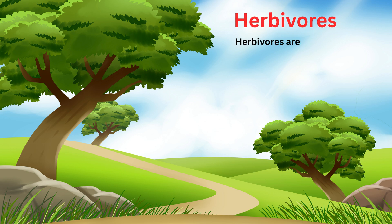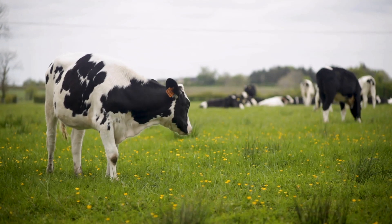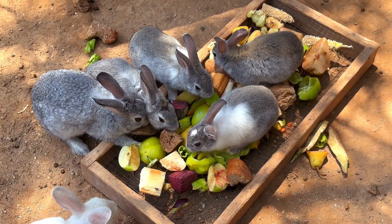First one is herbivores. Herbivores are those animals that eat only plants. They eat things like grass, leaves and fruits. They do not eat meat. Let's see some examples: cows, elephant, deer, rabbits.